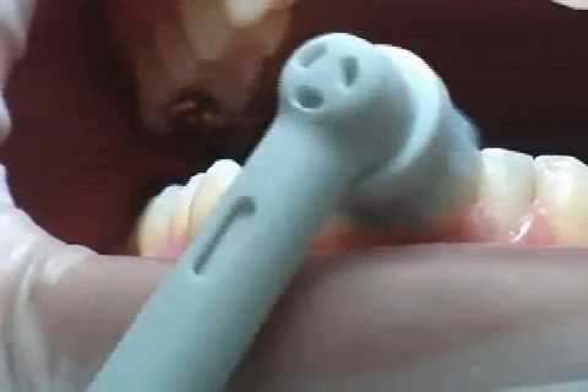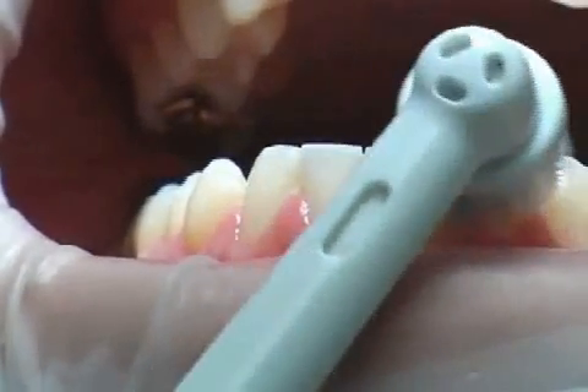Bleeding gums are the result of an inflammatory disease of the gums. The physician calls this condition gingivitis. Healthy gums don't bleed, even in the case of an irritation such as brushing the teeth.